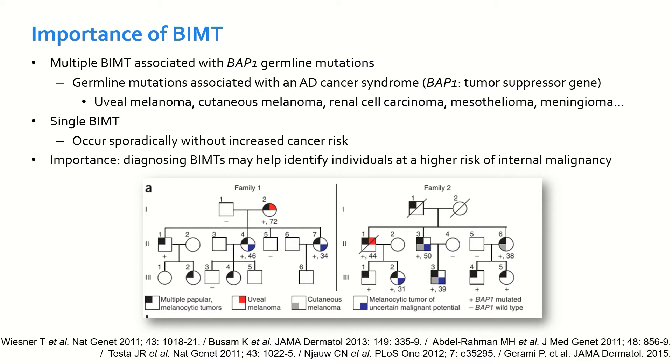However, single BAP1 lesions can also occur sporadically without an increased risk for cancer. Therefore, it is very important to identify these lesions, since it may allow us to identify individuals at a higher risk for internal malignancy.